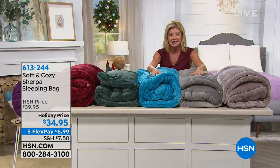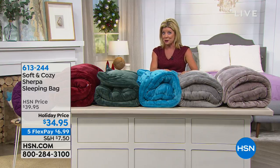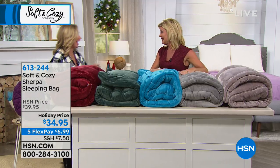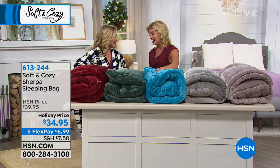And cozy sleeping bags — these were previewed a little bit earlier and they are extremely popular. Representing Concierge Collection and Soft and Cozy, our guest expert Ellen Bunner is here. Good to see you.